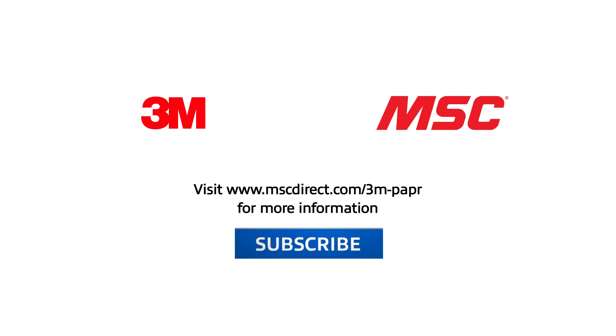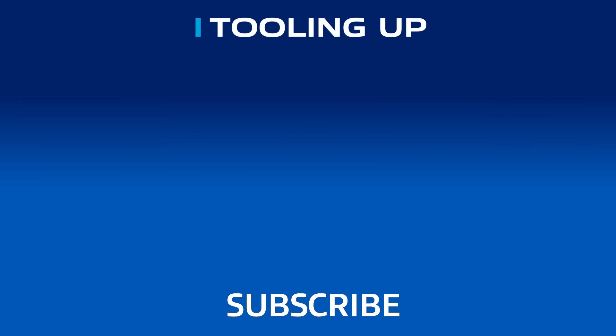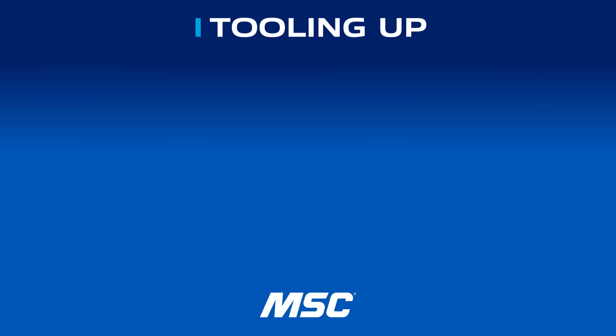I feel like you all have thought of everything. I can't thank you enough for your time and the innovation 3M is bringing to the marketplace to keep people safer. It was so great having Jeff and Brent on the show. If you enjoyed this conversation, go ahead and subscribe to our channel. 3M even has a demo program so you can experience these benefits firsthand. To find out more about 3M PAPR systems, go to www.mscdirect.com/3M-PAPR. Thanks so much and we'll see you next time on Tooling Up.